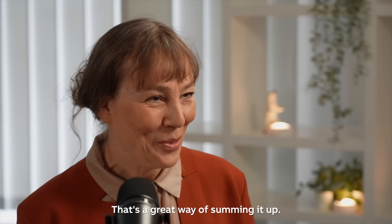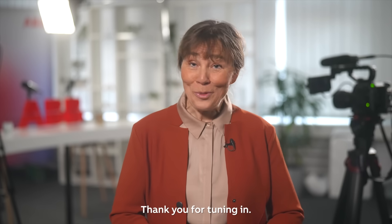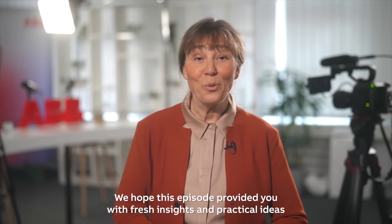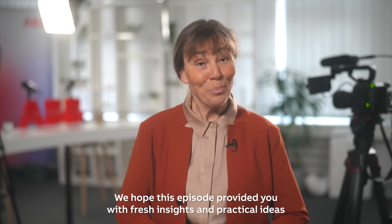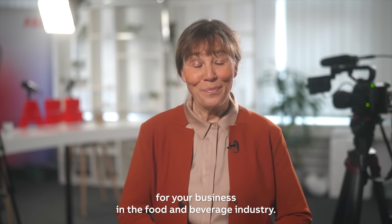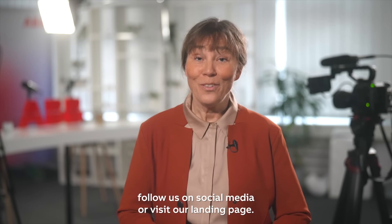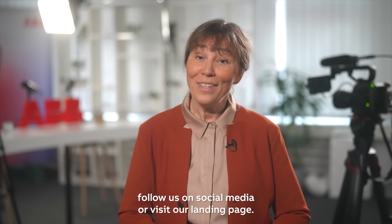That's a great way of summing it up. Thanks for joining, Torben. Thank you for tuning in. We hope this episode provided you with fresh insights and practical ideas for your business in the food and beverage industry. For more episodes and resources, follow us on social media or visit our landing page.